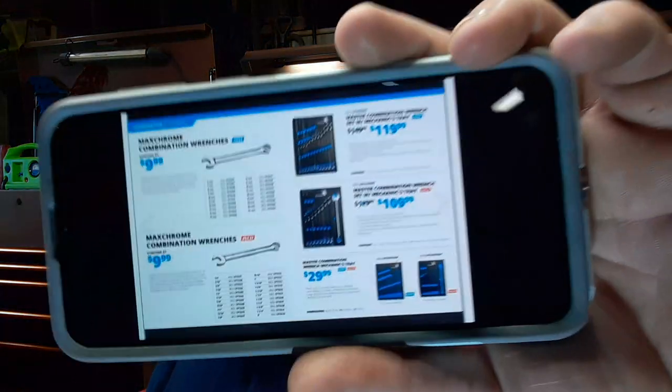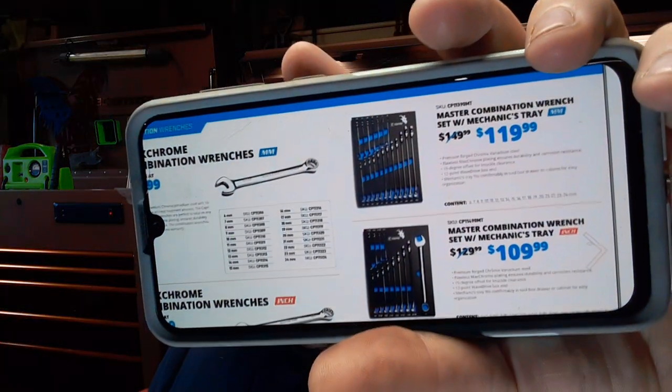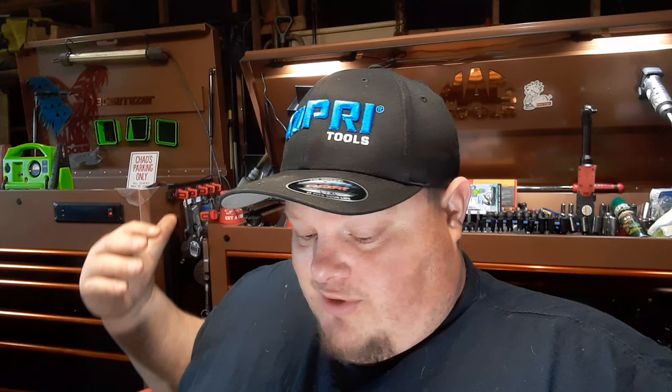Next we have the combination wrenches: $119.99 for the metric set and $109.99 for the standard. The metric master set goes from 6mm all the way to 24mm for $119 — you get all those wrenches for that price. The standard set goes from a quarter inch up to one inch. That is a smoking deal, and I'm sure Capri's combination wrenches are no different from the others I have in terms of finish and fit quality.